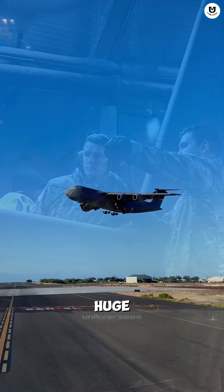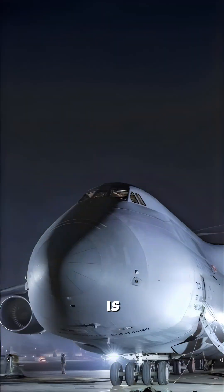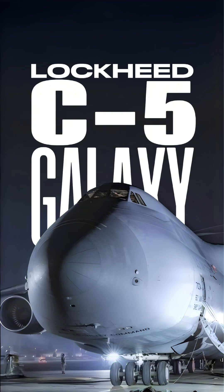Did you know there's an aircraft so huge it can carry six attack helicopters at the same time? This is the Lockheed C-5 Galaxy, the colossal king of air cargo.